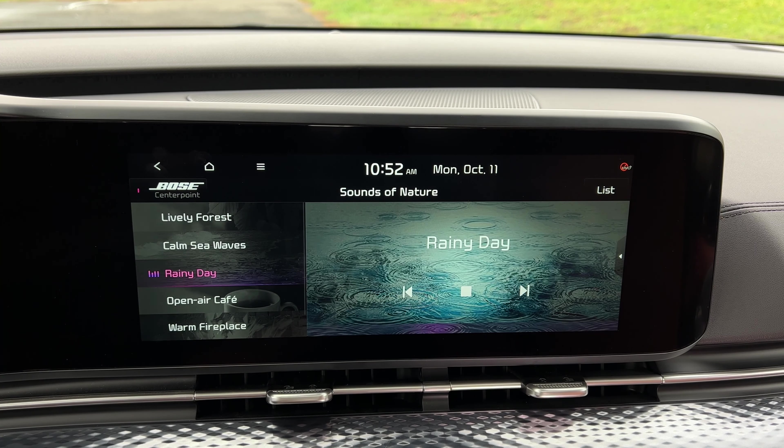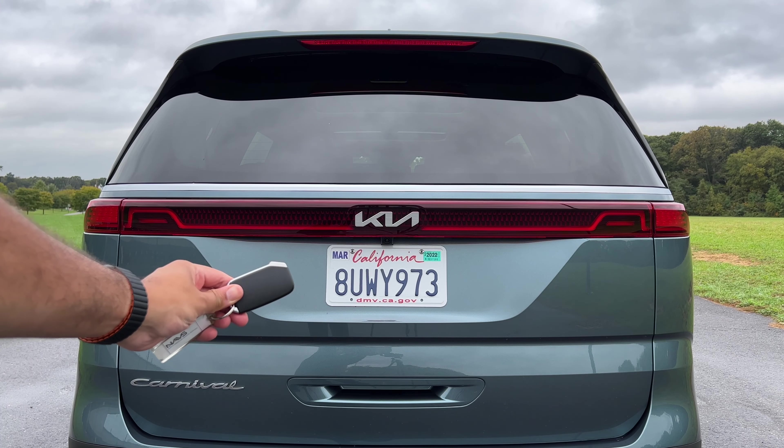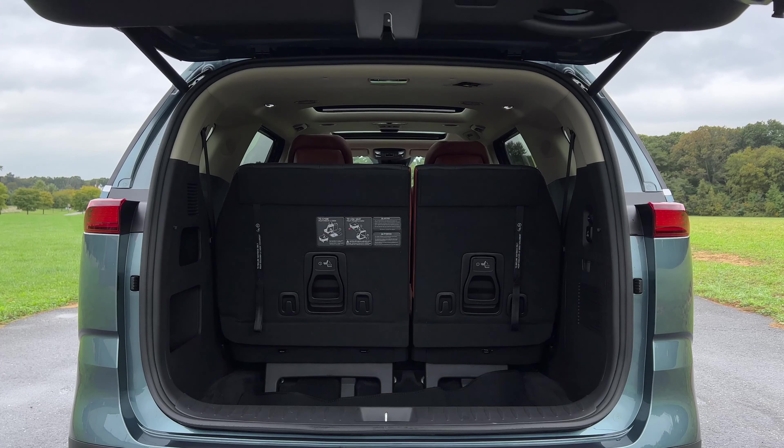This also has sounds of nature, so you can relax from your everyday commute road rage. And like most other Kia, Hyundai, and Genesis models, you also have the smart trunk or smart tailgate, where you just walk up to the back and if your key is in close proximity, the trunk will just pop open.